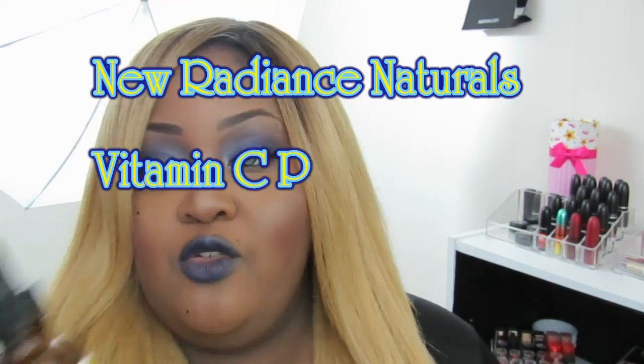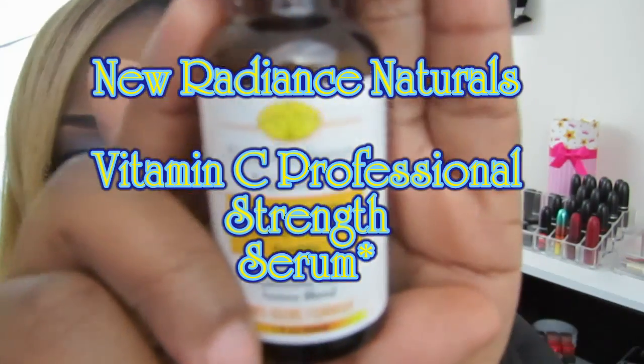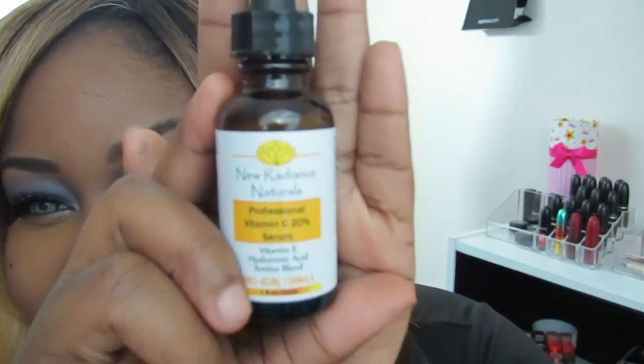Hey guys, I am back with another review and this one is going to be on another serum. This one is professional strength and it is by New Radiance Naturals. It is the professional vitamin C 20% serum — it has vitamin E, hyaluronic acid, and an amino blend, and it is an anti-aging formula.